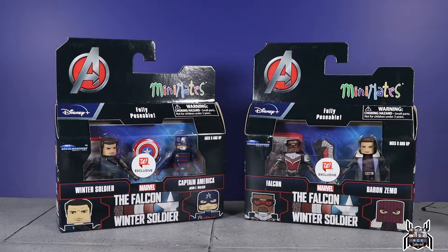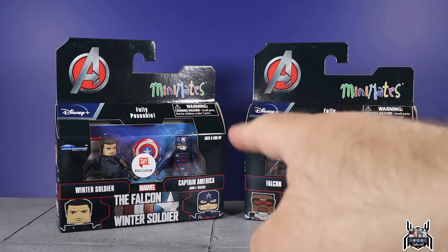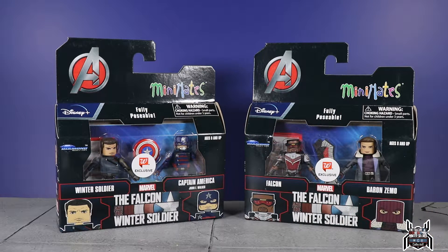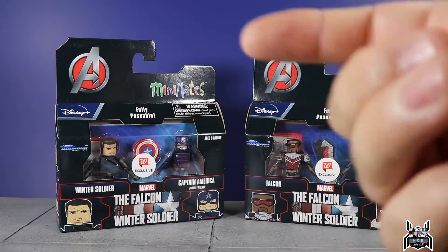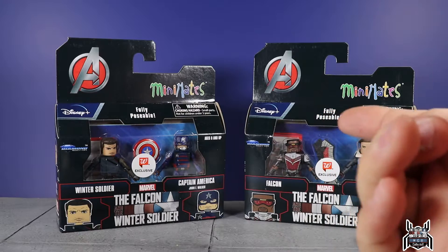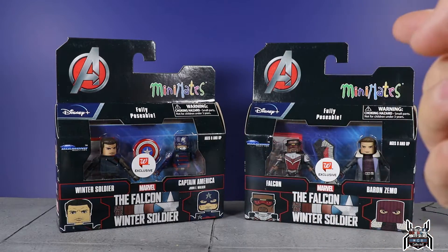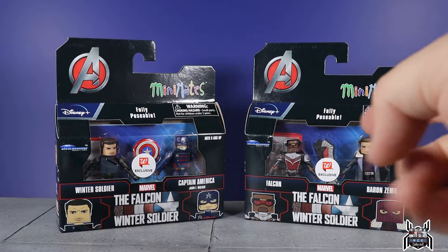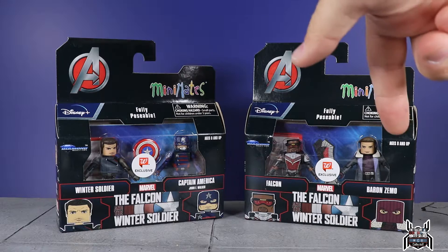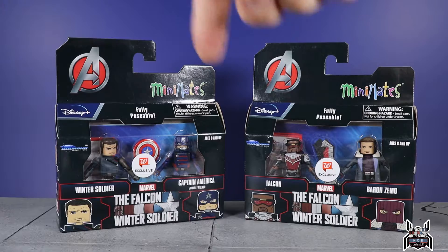We're going to go over both two-packs: Winter Soldier and Captain America John Walker, and the Falcon and Baron Zemo two-pack. The big news is that John Walker is going to be called Captain America in the Disney Plus TV series — the government doesn't want Falcon to be Captain America. And of course Baron Zemo gets his classic comic book-inspired mask.